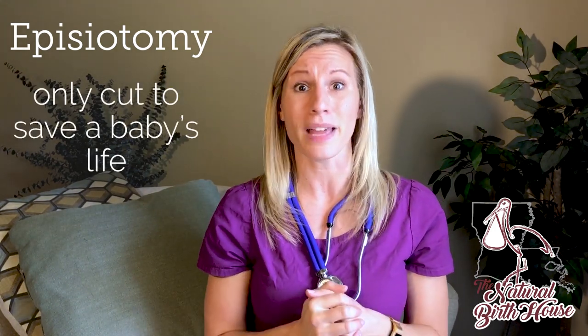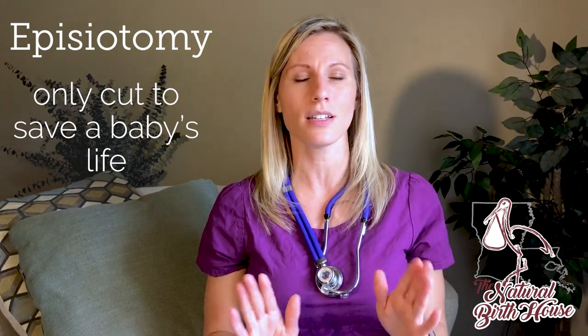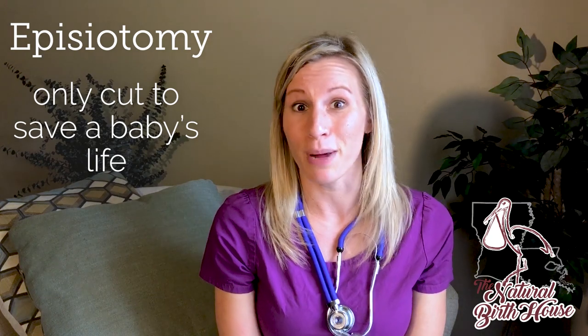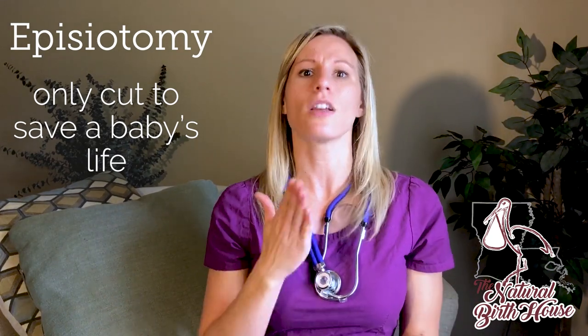I only practice in a way where an episiotomy is cut to save a baby's life who might be potentially crashing on the perineum, which thank goodness has not happened to me in my practice. That is the goal of the episiotomy — it is only used when medically necessary for the baby.